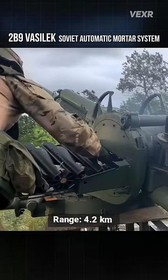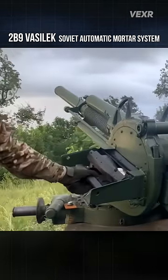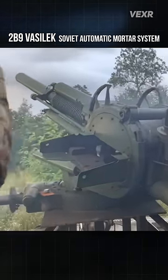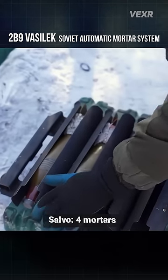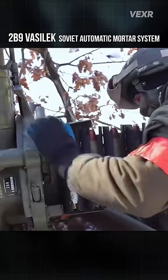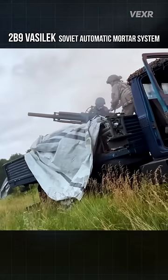It has a range of about 4.2 kilometers. It has a 4-salvo pallet which takes about a full minute to load correctly. The Vasilik can even be used on vehicles.